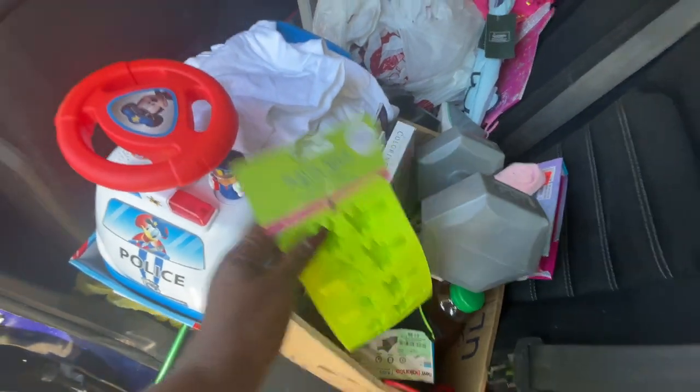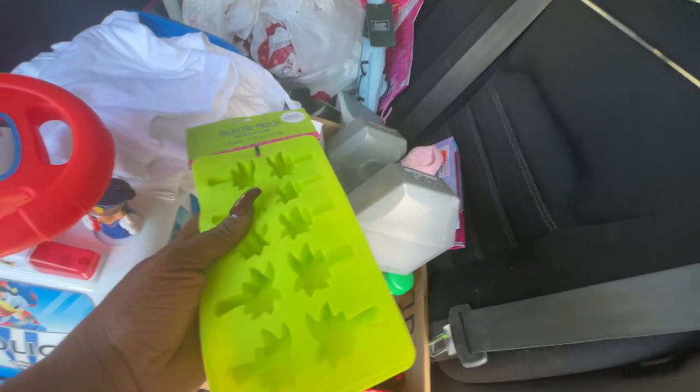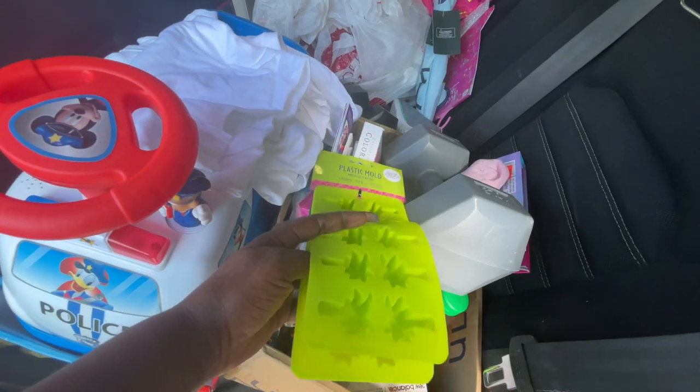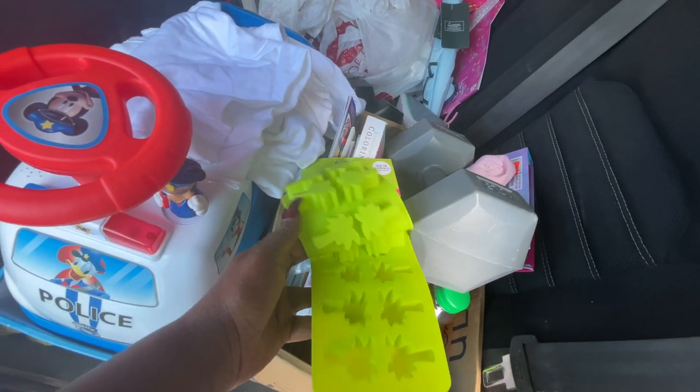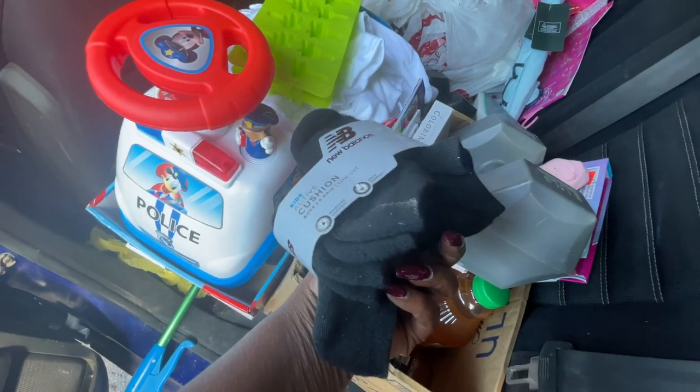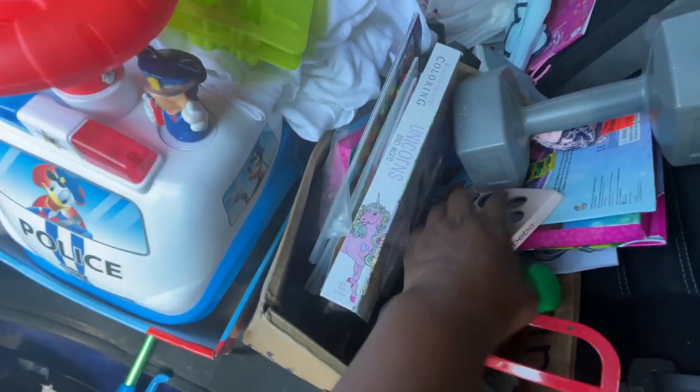Some kind of molds — I got these from Party City. It says ice and gelatin molds, they look like palm trees. More socks here, these are kids' socks. And makeup.